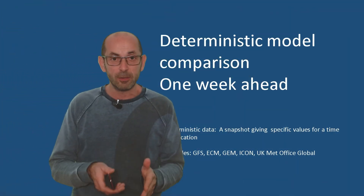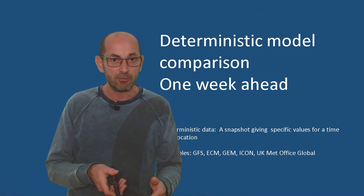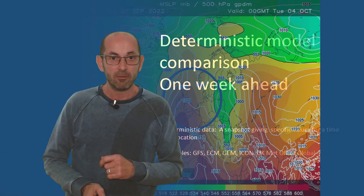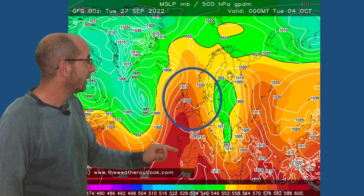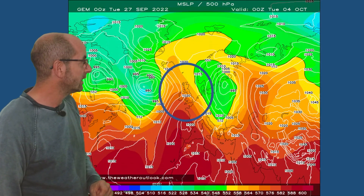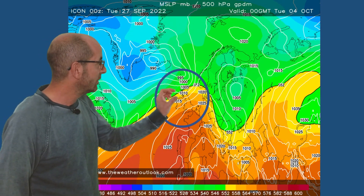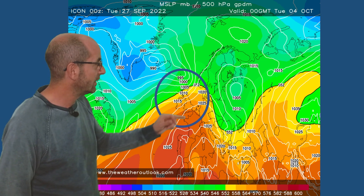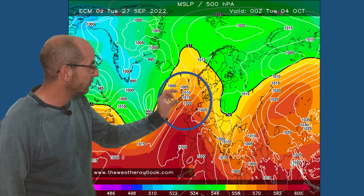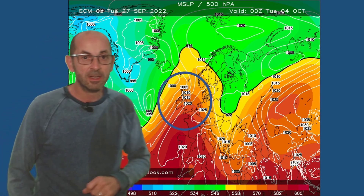So, do the deterministic models agree with each other at the end of the first week, or have they gone off in different directions? The GFS for Tuesday the 4th of October shows high pressure much more influential, especially over southern and central Britain. The Canadian model tells a similar story. The German Icon shows an Atlantic flow pushing into the northwest, but high pressure to the south. And the European ECM is consistent once more, although perhaps the relatively closely packed isobars in the northwest indicate a greater chance of wet and windy periods.